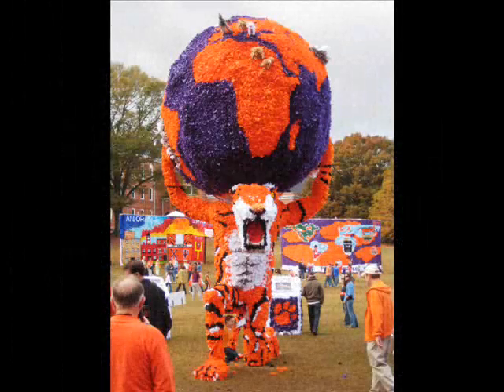Dating back to 1960, students have spent hours creating floats and images for others to see. The week before the homecoming football game, different student organizations create floats to represent Clemson, South Carolina, and Tiger Pride. Today, this tradition is continued, but on a much larger scale.